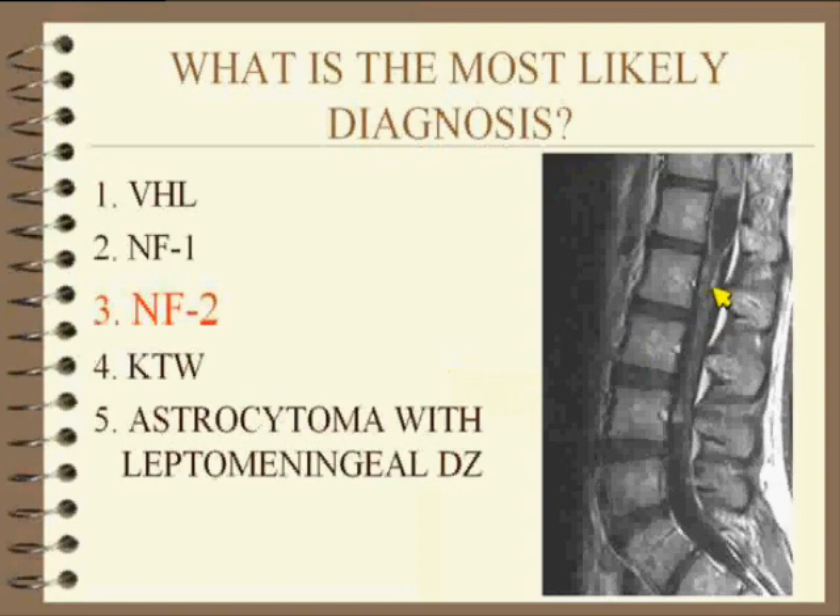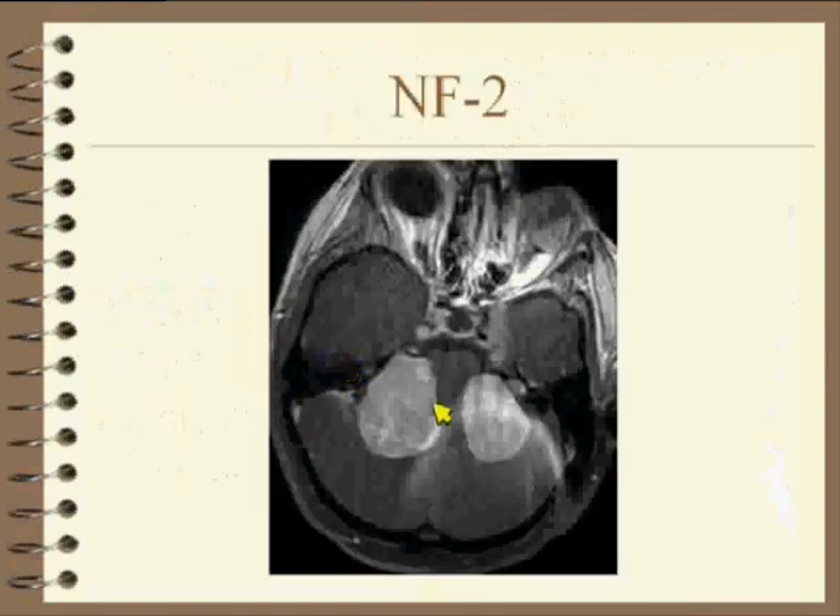Multiple intradural extramedullary lesions, and a combination of what gives you multiple intramedullary and multiple intradural extramedullary lesions. VHL, NF1, NF2 — all possible. Here's the head scan in this patient. It's NF2 — bilateral acoustics — and on that scan there were intracranial lesions as well.